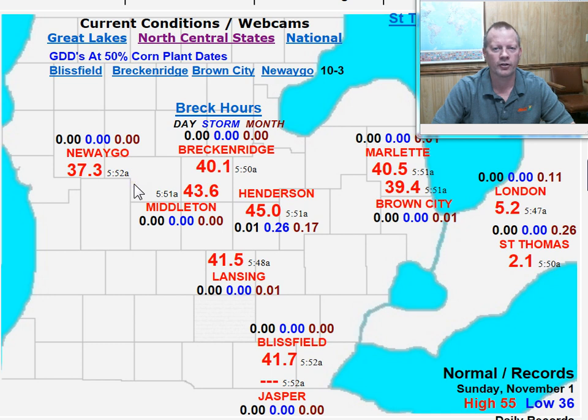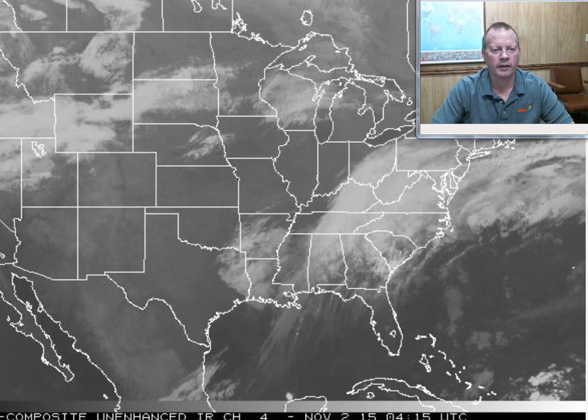Lots of sunshine, dry conditions, and temperatures that are going to be running around 15, maybe as much as 20 degrees above normal for the week, as we see highs each day in the 60s, maybe even a couple of days in the low 70s. So very warm, balmy weather out there. With the beet dumps shutting down later today, looks like all hands will be on deck for corn harvest, as this could be quite a busy week in that department.